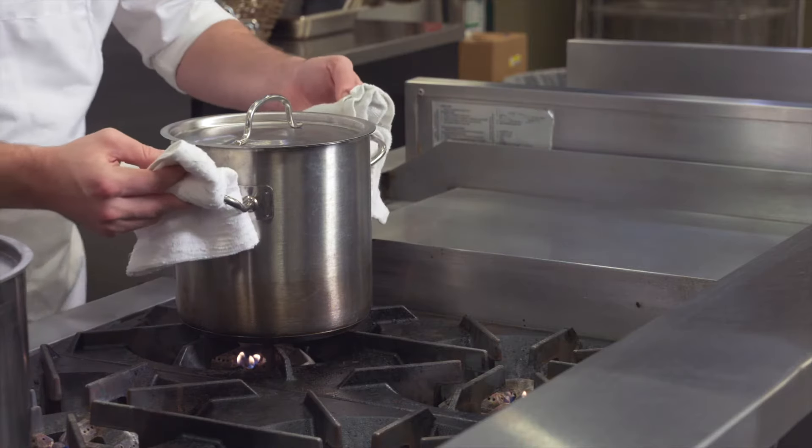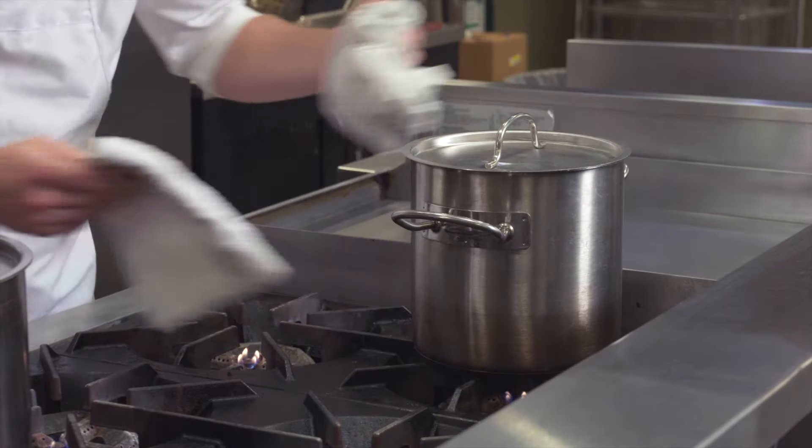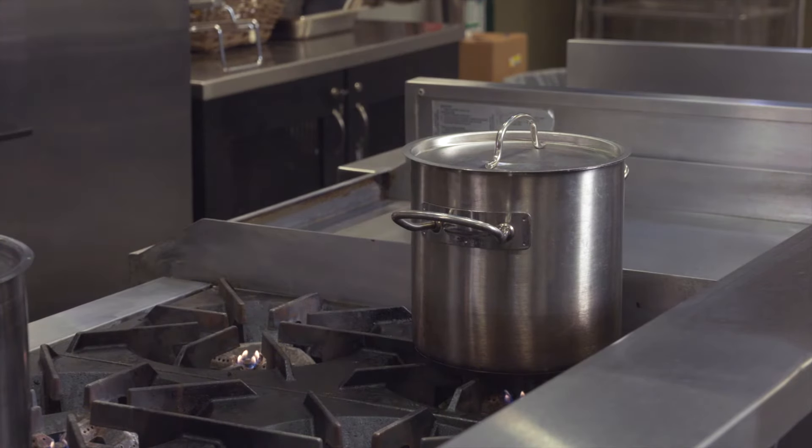Use oven mitts or dry cloths when handling hot objects. Assume that it's hot rather than assuming it's not — that's a good way to do it.